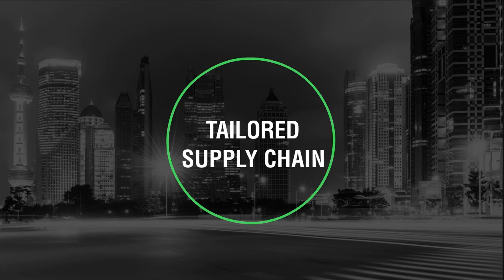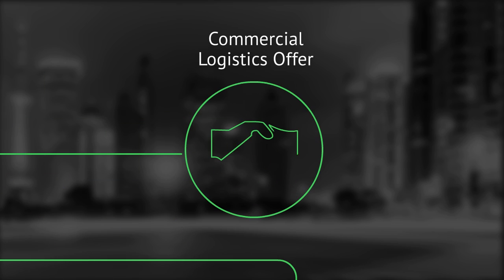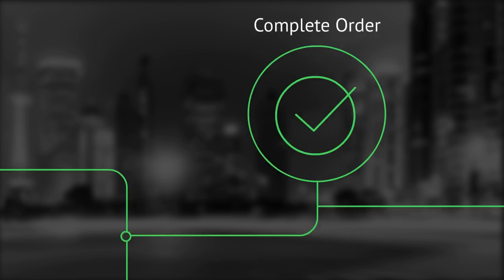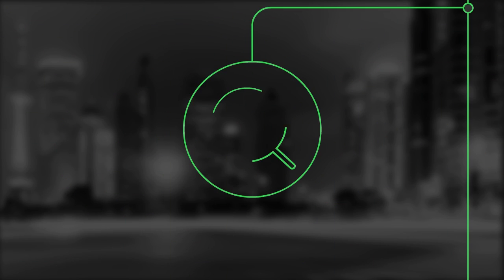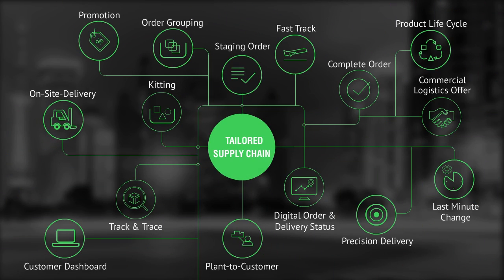Welcome to our tailored supply chain program and to the micro learning series on customer process capabilities. Through this series you will learn about our different delivery capabilities and how our customers can benefit from them. You will be able to explain the delivery capabilities to our customers, highlighting the benefits in order for them to enjoy an enhanced delivery experience.